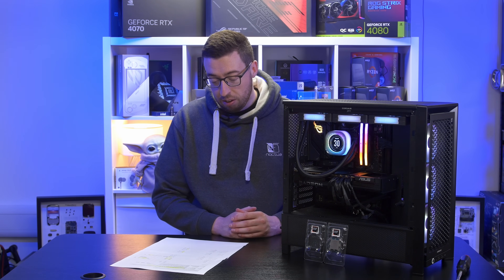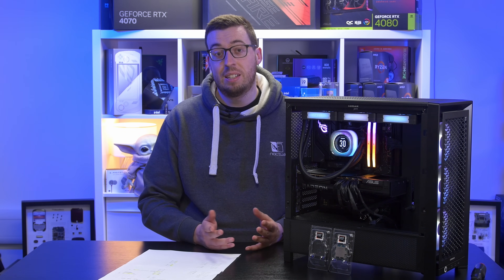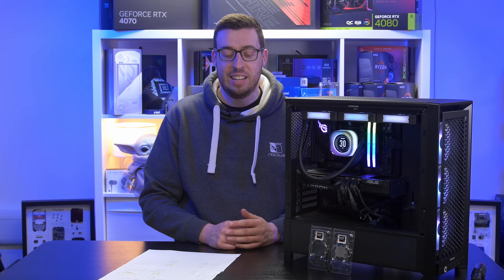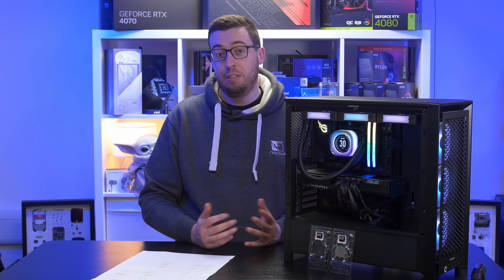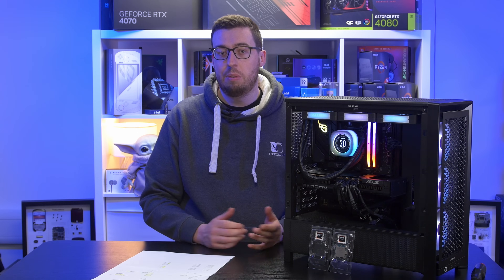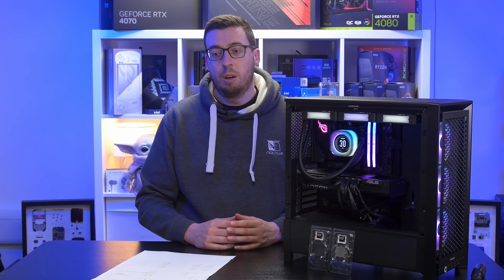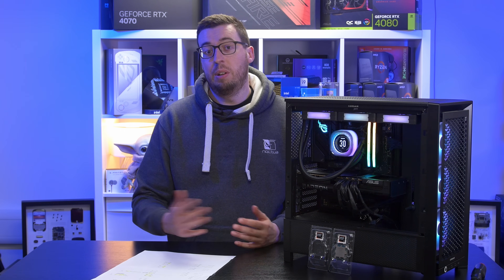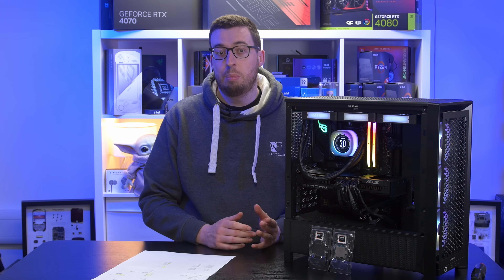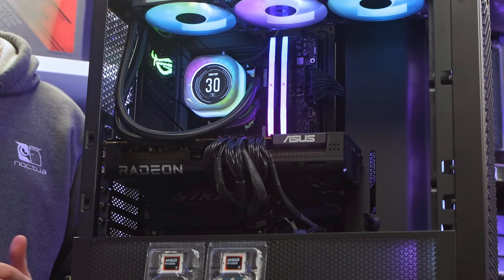It's a bit of a mixed bag - I was expecting further apart results, but as you saw, some titles had minimal differences you could see between runs on the same processor, while we did see bigger jumps in Dirt 5, Far Cry 6, and Shadow of the Tomb Raider. There are a couple of other minor details: the 9700X can take more RAM - 256GB versus just 192GB on the X3D. But generally speaking, you are paying 52% more for the X3D to get those improvements, particularly in the 1% lows.